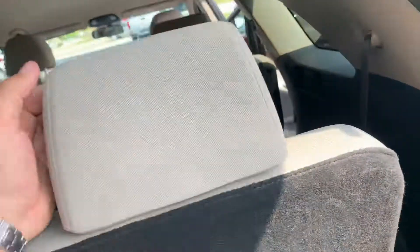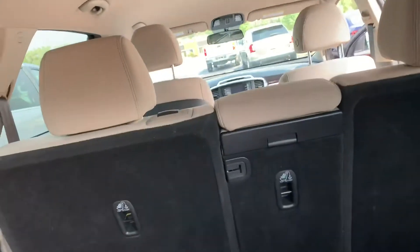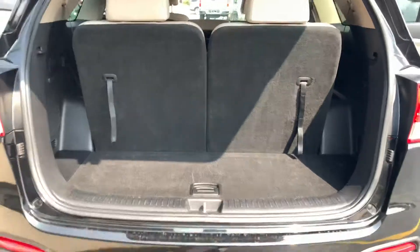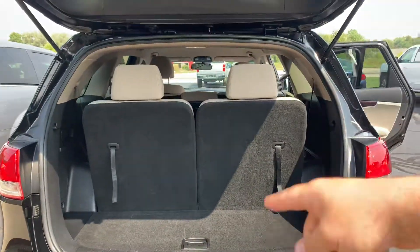Let me show you how easy it is to do the third-row seat. Pull the strap, pop the headrest, pull the other strap. It's a 50-50 split-folding third-row seat. You still have about 18 inches of cargo space here.